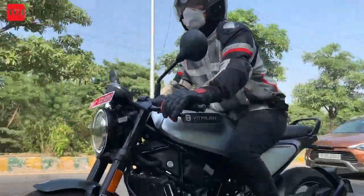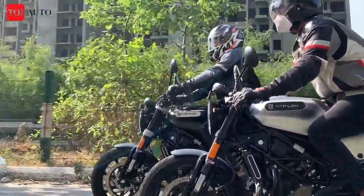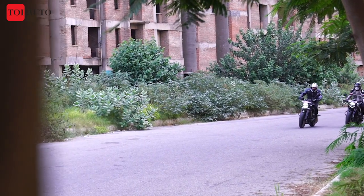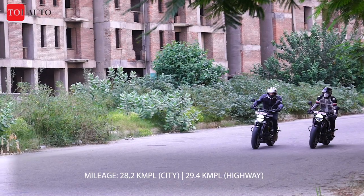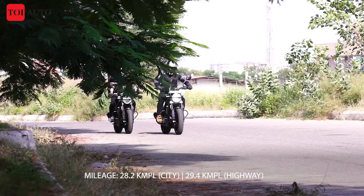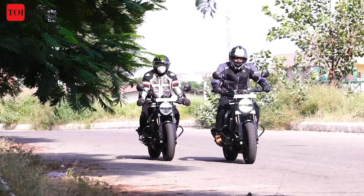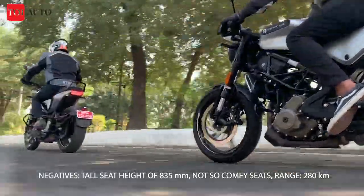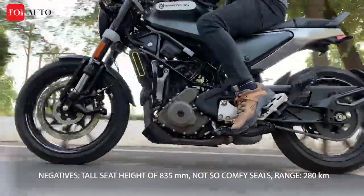The tyres on both motorcycles are tubeless. Other common cycle parts include a WP Apex suspension system borrowed from KTM and dual-channel ABS with a 320mm front disc and a 230mm rear disc brake. The twins have a wheelbase of 1357mm and offer a ground clearance of 145mm. The sleek 9.5L fuel tank adds to the aesthetic value while also adding to the convenience quotient.